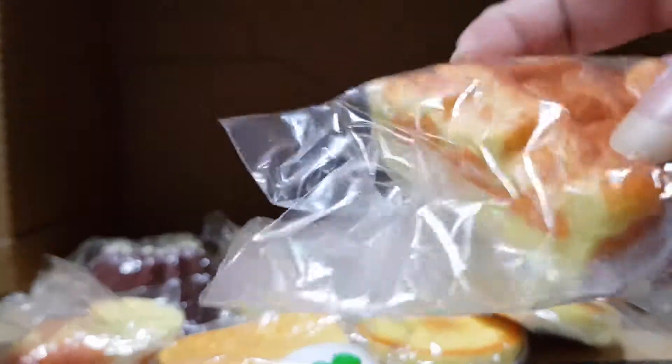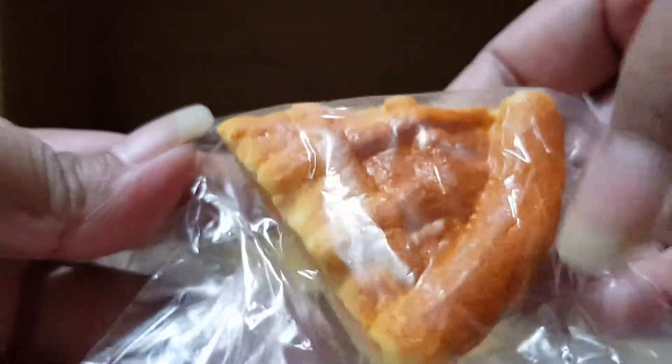The next one is an apple pie — it's super realistic.